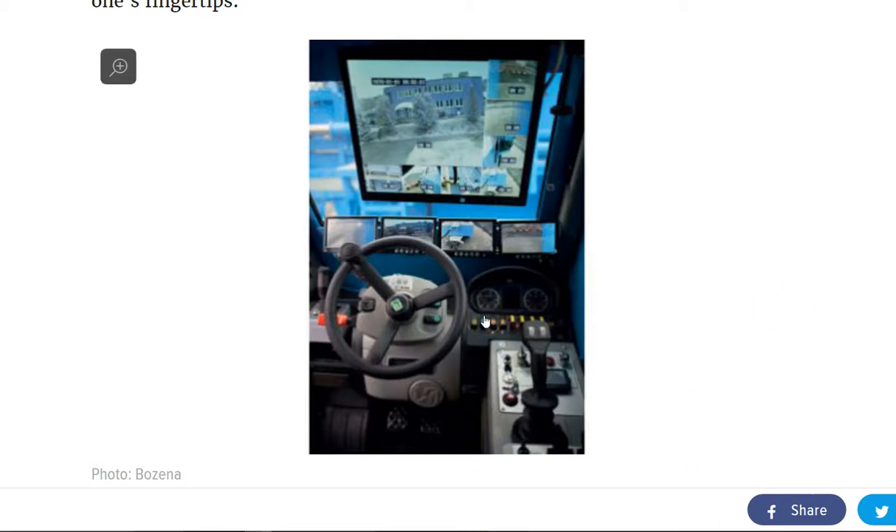This thing looks more like an arcade game to me — an arcade game that you would drop three quarters into and then sit down and drive. But that's the interior view right there.